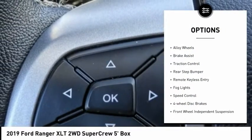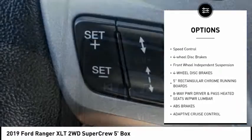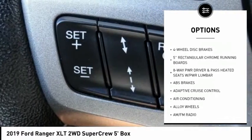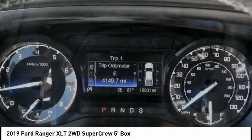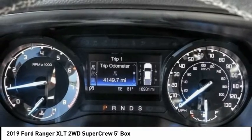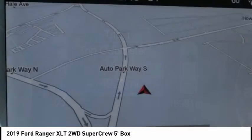Electronic stability control, alloy wheels, brake assist, traction control, rear step bumper, remote keyless entry, fog lights, speed control, four-wheel disc brakes, front wheel independent suspension. Drive away with a great deal on this vehicle. Call or stop in today.